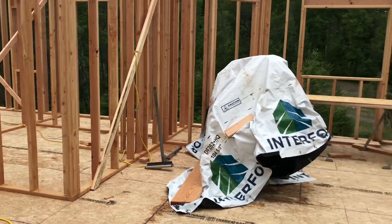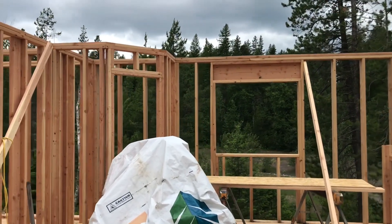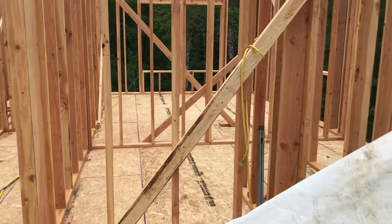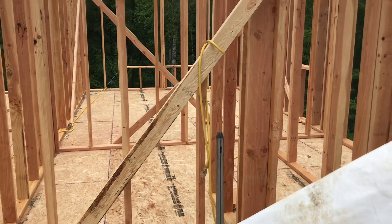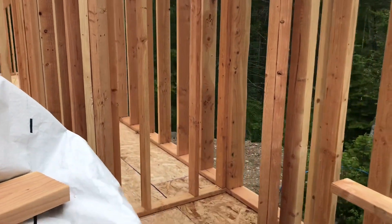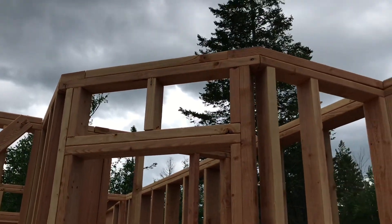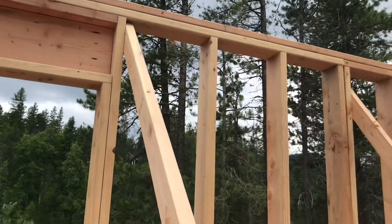And then over here we've got the kitchen. Over here will be a refrigerator, stove, some cabinetry here. This here will be a pantry — a nice big pantry.